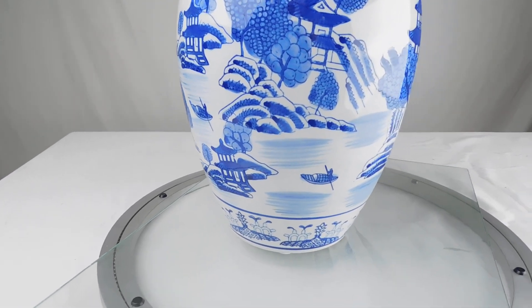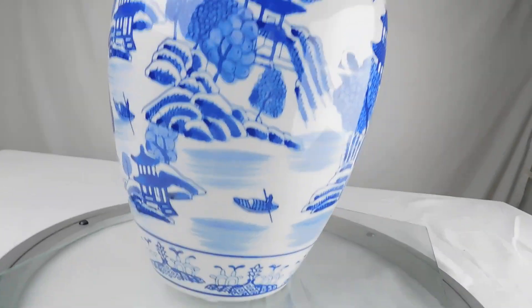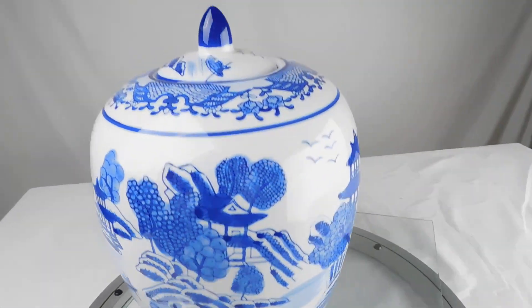Here's a Chinese blue and white porcelain jar with a Canton landscape painting and a lid.